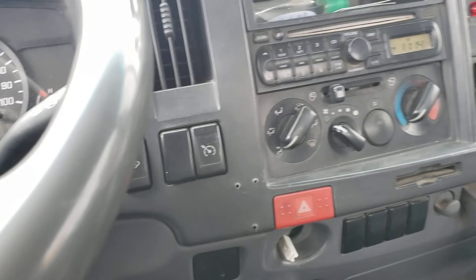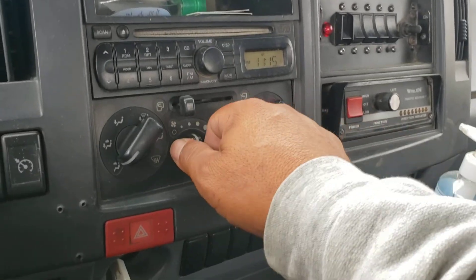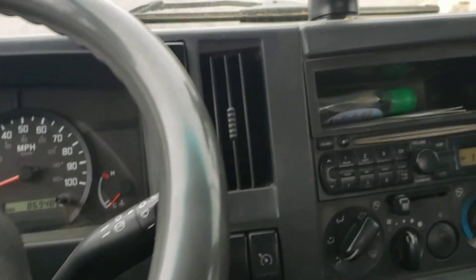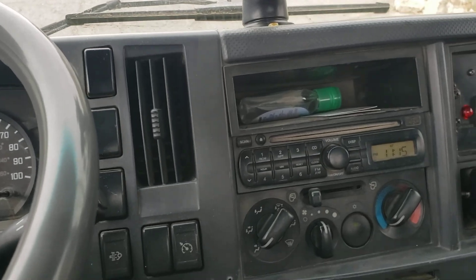Air conditioning — let me see. Oh yeah, that works. That works really good.